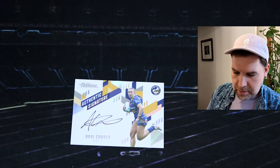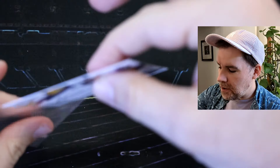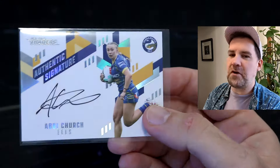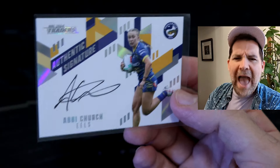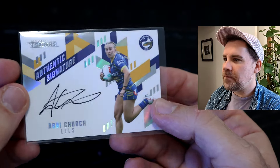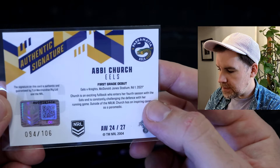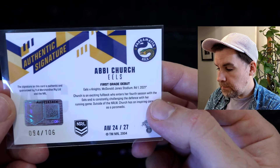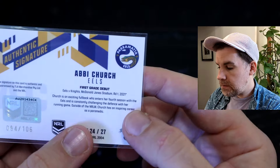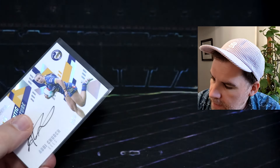Oh my goodness — Abbey Church, Eels. Here we go. It's so funny how you can go — I've had years where I've got like zero autos. We are now two autos for two weeks. These are numbered of course. Let's have a look — number 94, 94 of 106. Abbey debuted in 2021, round one, against the Knights. Looking so good. We'll get a top loader for that as well.